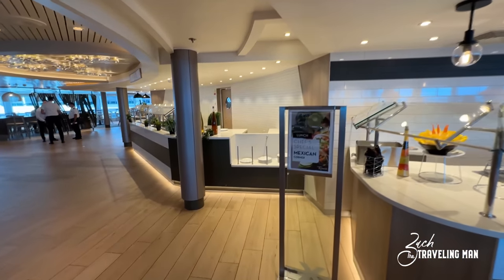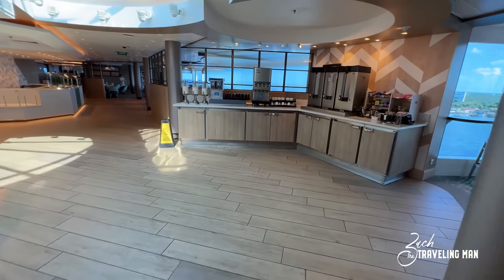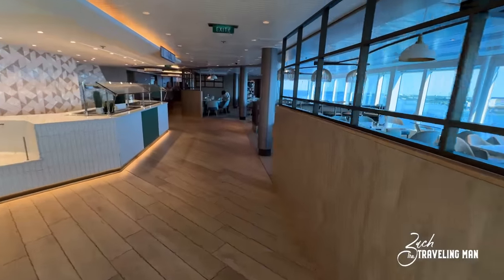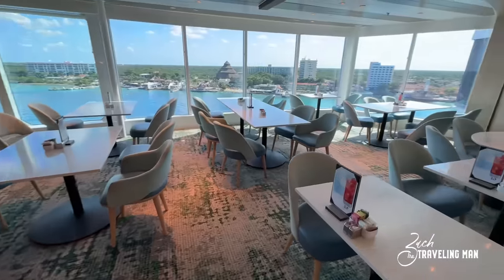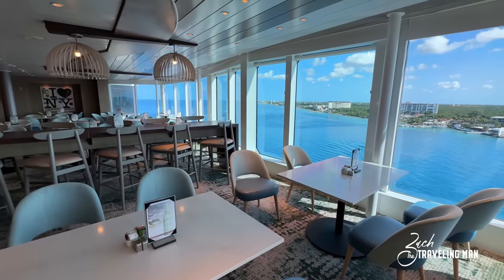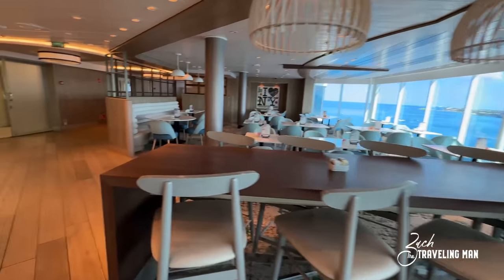I really like that about this Ocean View Cafe. One of the other cool things about Ocean View Cafe and about Celebrity Summit itself is how heavily renovated it's been — this ship underwent renovation back in 2019. A lot of the finishings, furniture, carpeting, and aesthetic is very reminiscent of the newer Celebrity ships. So if you cruise on an Edge class ship, a lot of the same furniture and design is what you see on those newer ships.